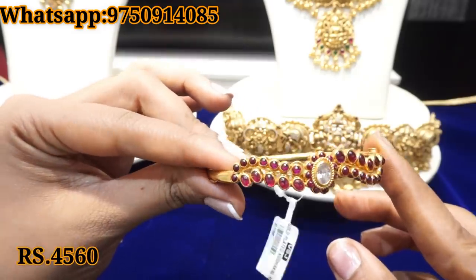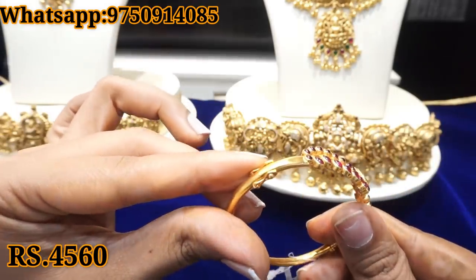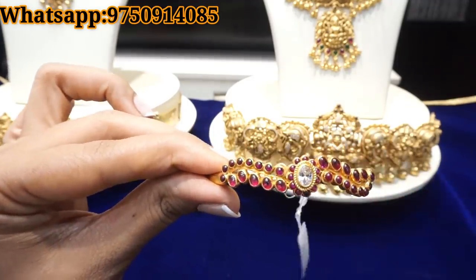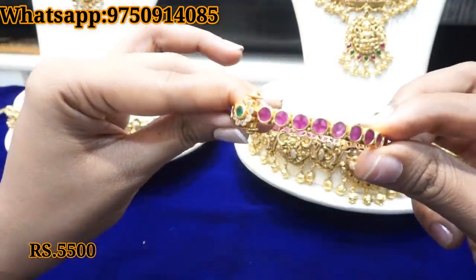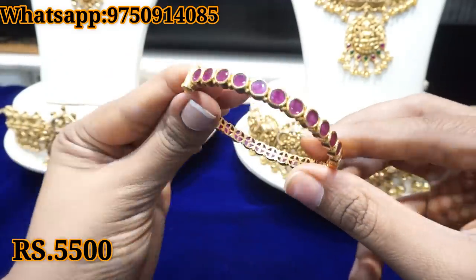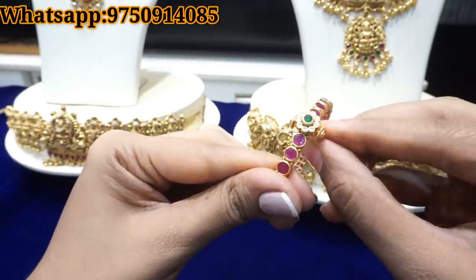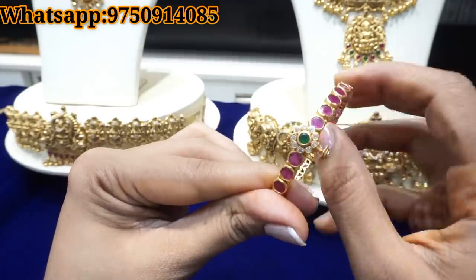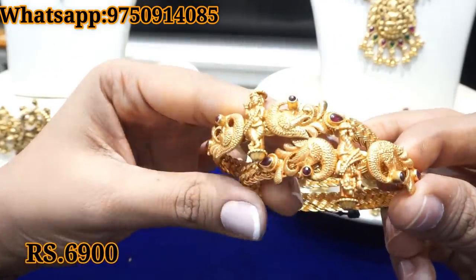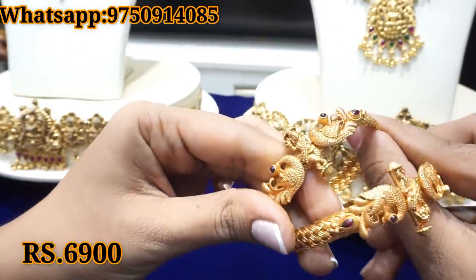Now you can see the bracelet collection at 4,560 rupees. We have a clip model, a bangle-type with a lock. We also have a plain bangle bracelet collection model and a bracelet with a gold coat.